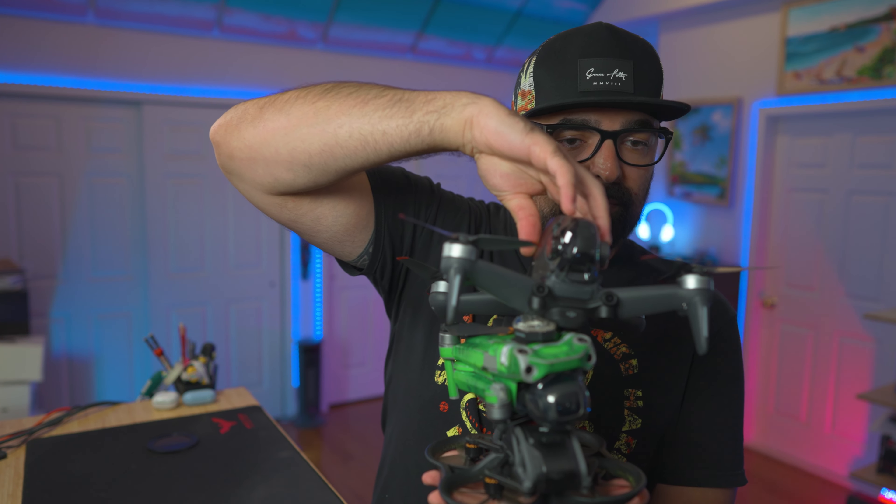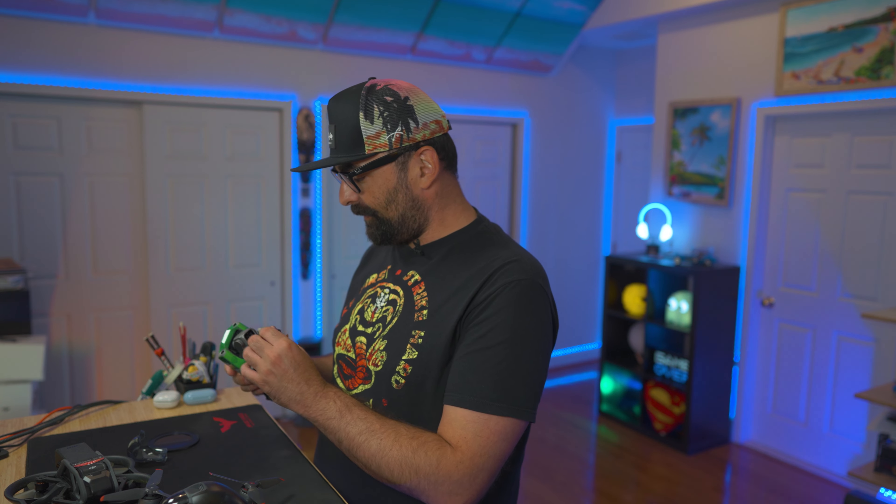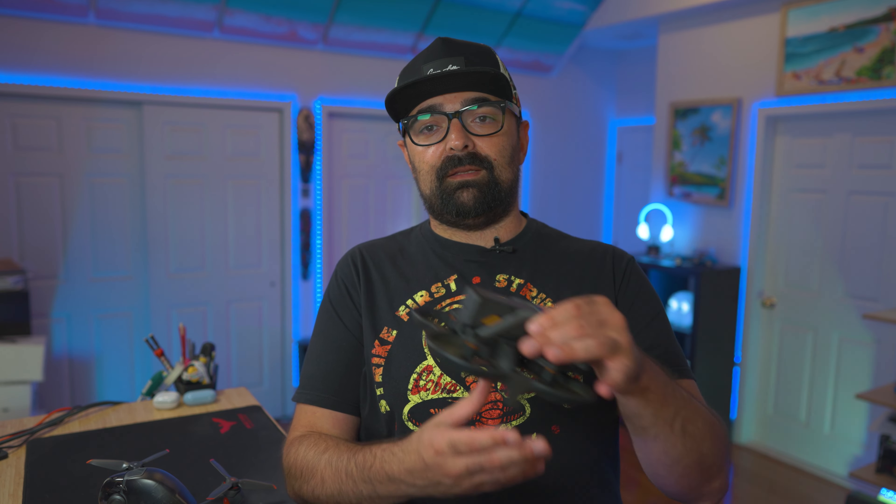Here are the drones that I've used a lot. Primarily I use the DJI system. I have my Air 2S right here that comes with me everywhere. I also have the FPV drone and the new addition to the fleet, the DJI Avada.